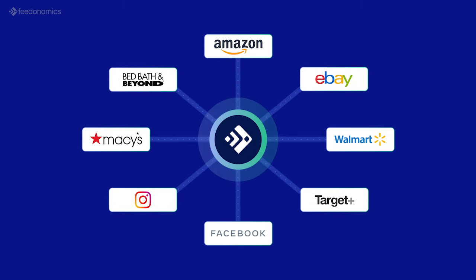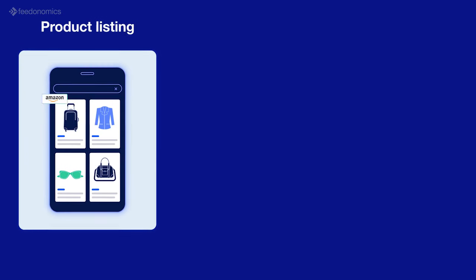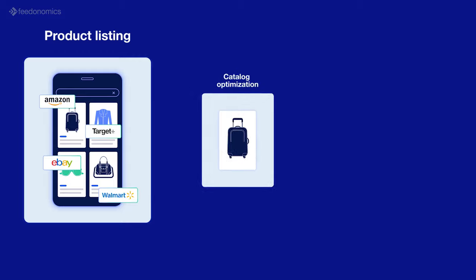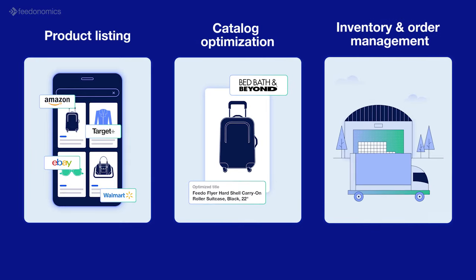A lot of that depends on how well you manage your product data. Luckily, our full-service solution is built for that. Feedonomics for Marketplaces streamlines product listing, catalog optimization, and inventory and order management for 300-plus global marketplaces.